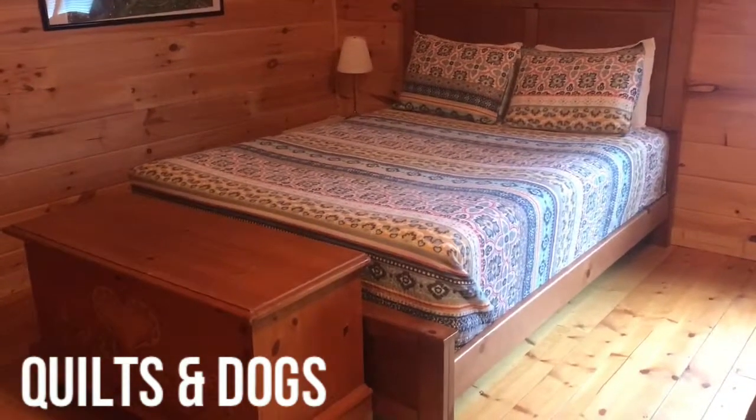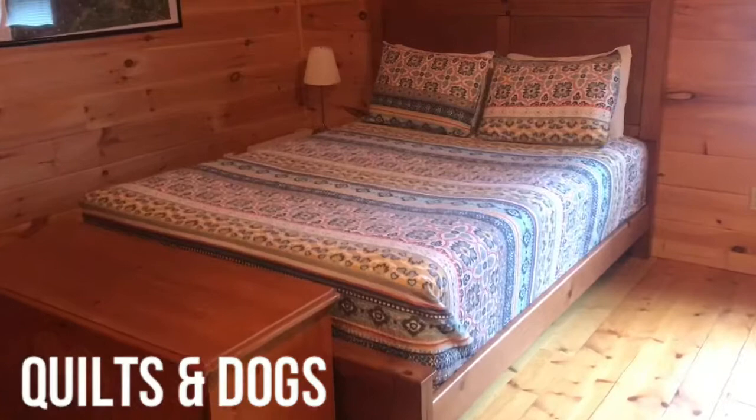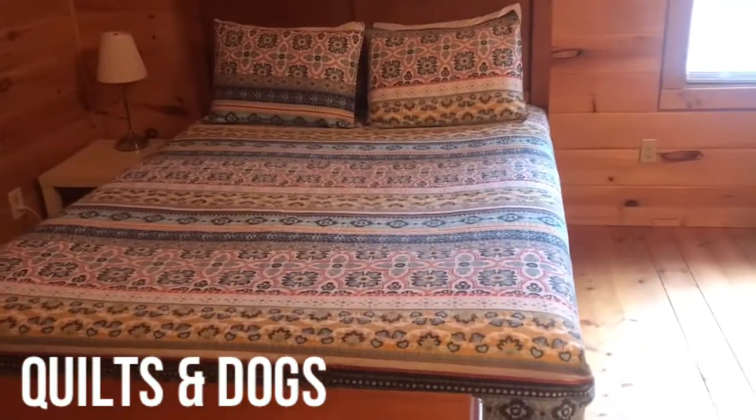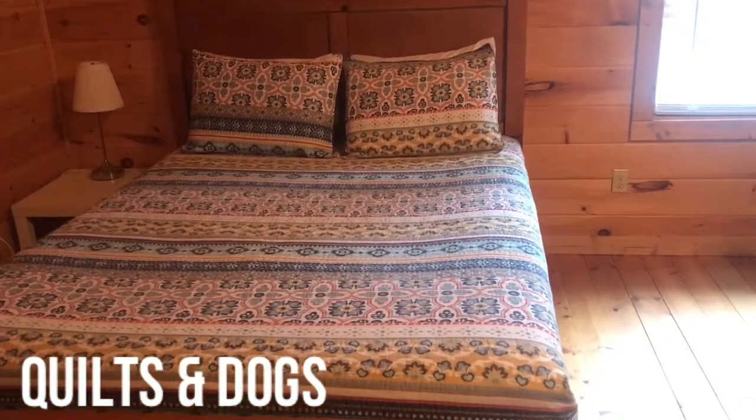So in this room, I've got an old-fashioned hope chest and a wooden bed. But one thing I really want to point out is we are a log cabin, so I try and keep to that theme of having quilts.